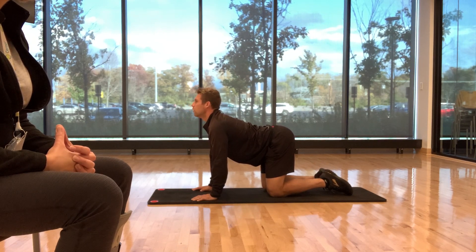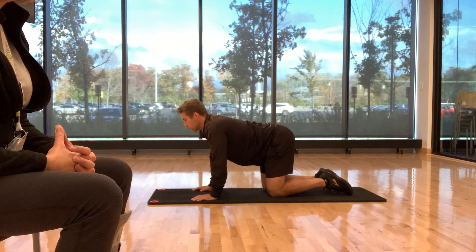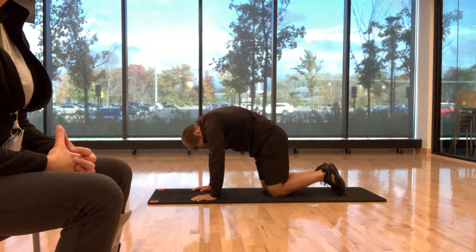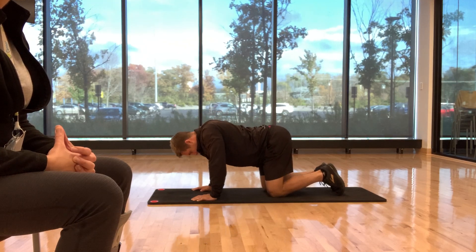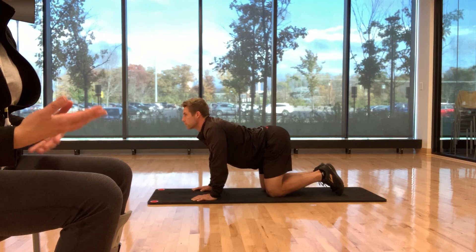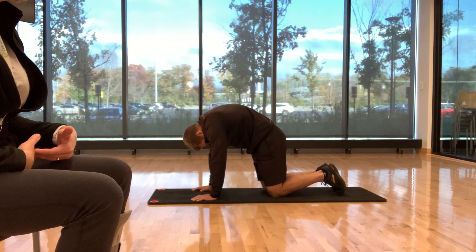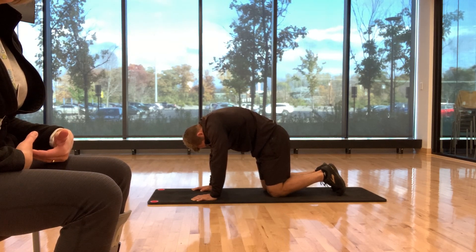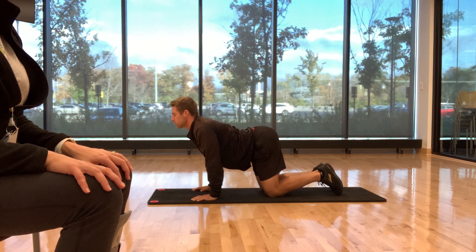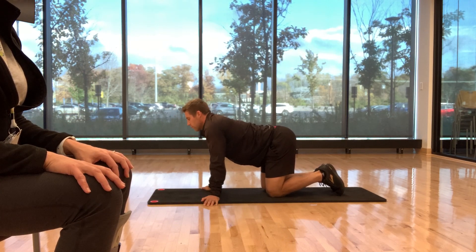Getting some movement, some blood flow, some space to those nerves. Let's repeat that again. Look up. When you're doing this cat-cow, I want you to still focus on those lower abdominals and your breathing — drawing that belly button up to the back of your spine, pausing there, then exhaling, sinking between the shoulder blades, looking up. Moving those muscles and bones between the shoulder blades.